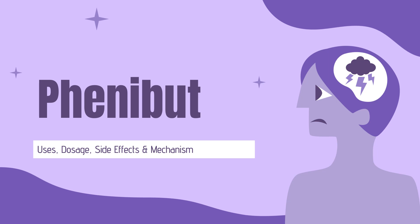Phenibut is a chemical similar to a brain chemical called gamma-aminobutyric acid, GABA. It is used recreationally and as a drug in Russia.